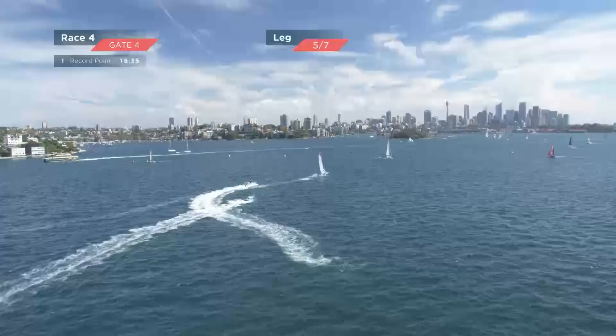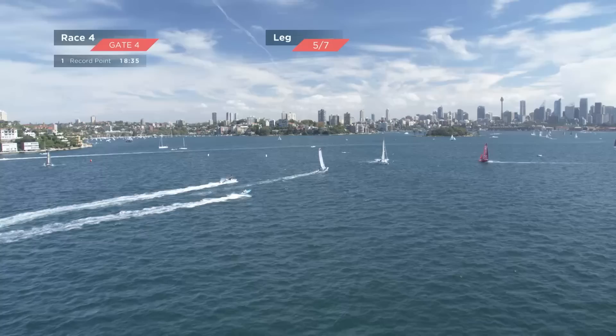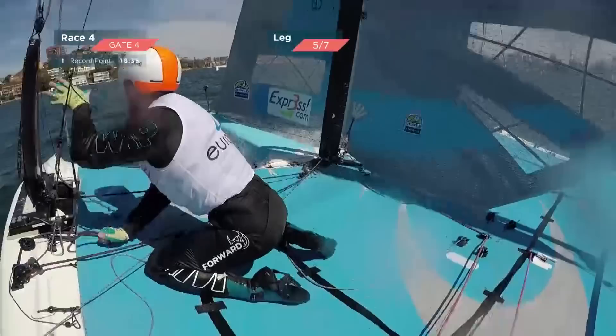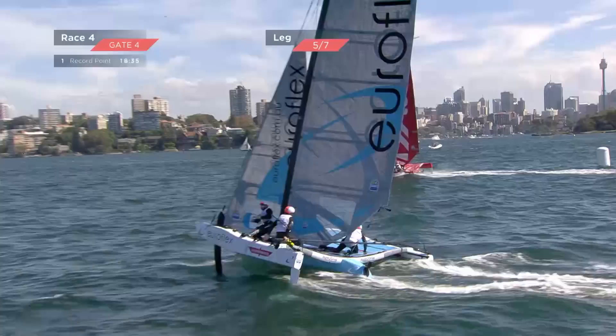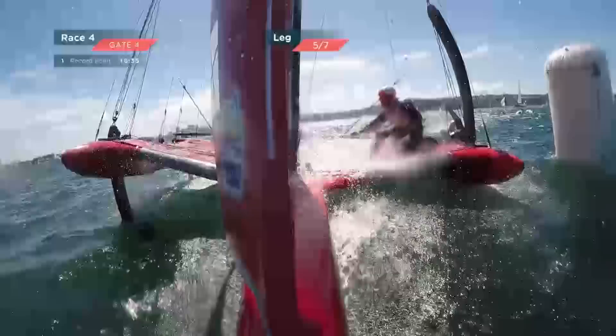Is there any better sight in world sailing than the Sydney Harbour skyline shimmering in the background as Tech Two and EuroFlex tangle with one another? This battle for second is alive and well. Glenn Ashby just smoking through the boat, going a bit faster than usual — knows he's got some work to do. Tech Two slipped back into second. EuroFlex with a nasty bottom mark ending, having to do too many maneuvers.